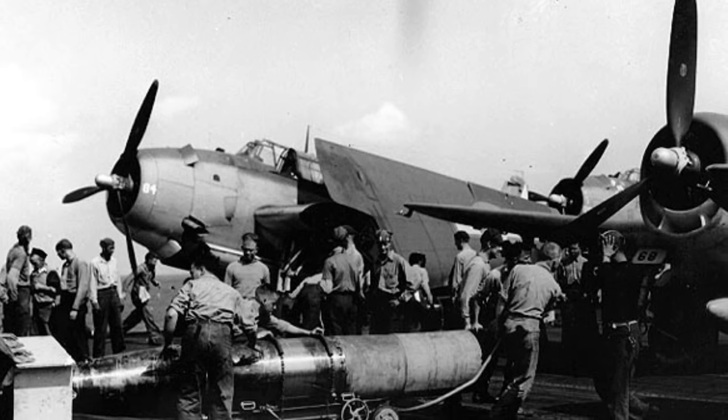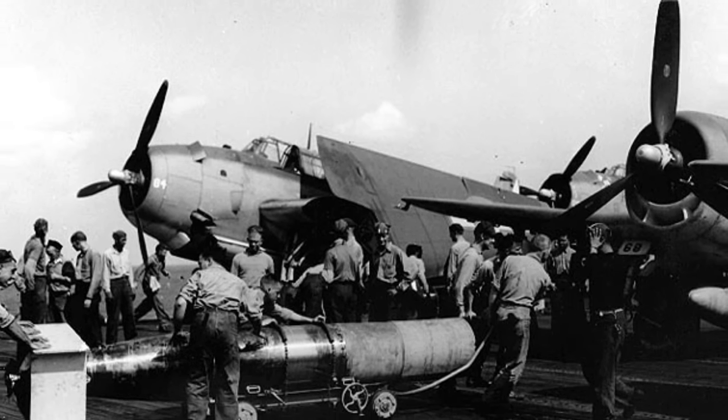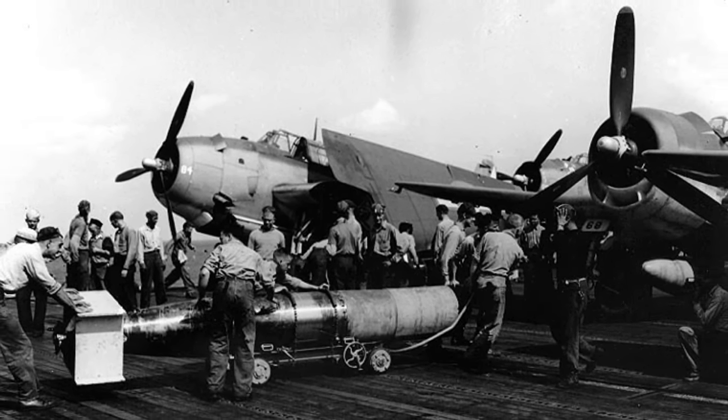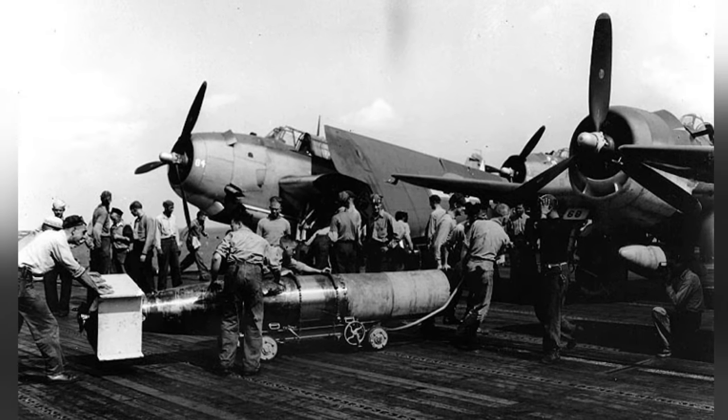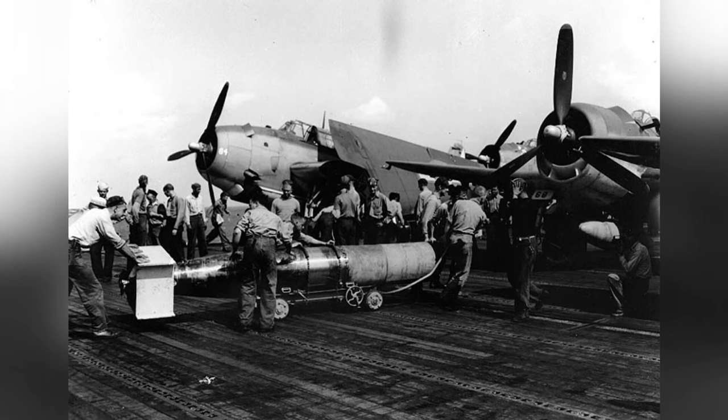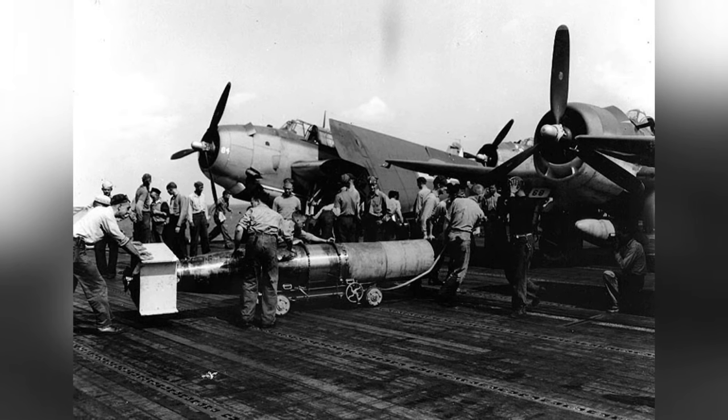The flight deck crews of the USS Wasp are getting a plywood-covered Mark 13 torpedo ready for a TBM Avenger plane to use in attacks in the Taiwan-Philippine area on October 13, 1944. You can see a TBM-1C Avenger and an F6F-5 Hellcat in the photo.